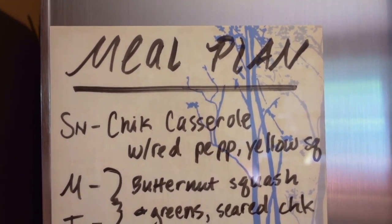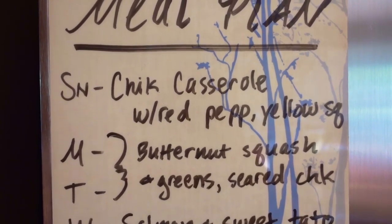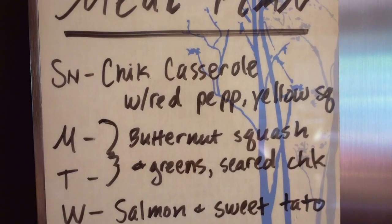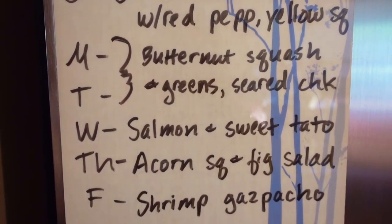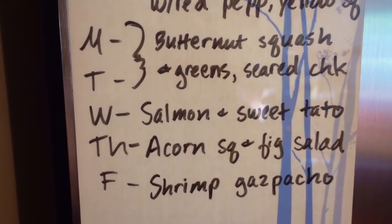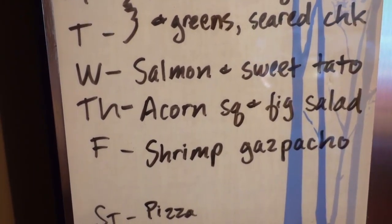The meal plan for the week: tonight is chicken casserole with red pepper and yellow squash — I might throw in some kale greens as well. Monday and Tuesday will be the same meal — leftover butternut squash from last week with kale greens and seared chicken breast. Wednesday will be salmon and sweet potatoes, and I might throw in broccoli. Thursday will be acorn squash again with a green salad with figs. I can't believe I went all summer without eating any gazpacho — it's such an easy thing to make and so refreshing. So Friday will be shrimp gazpacho even though it's fall.